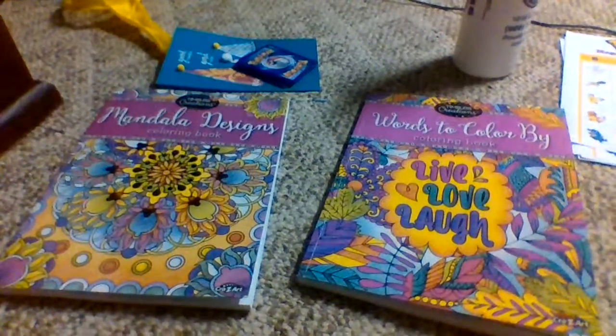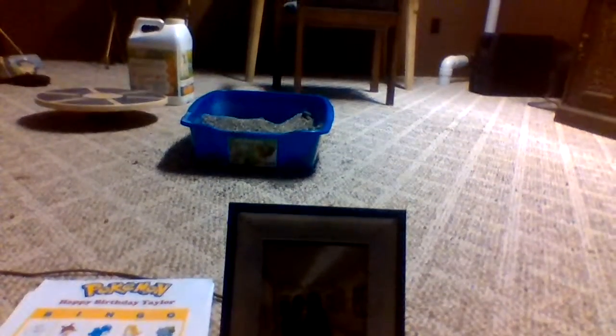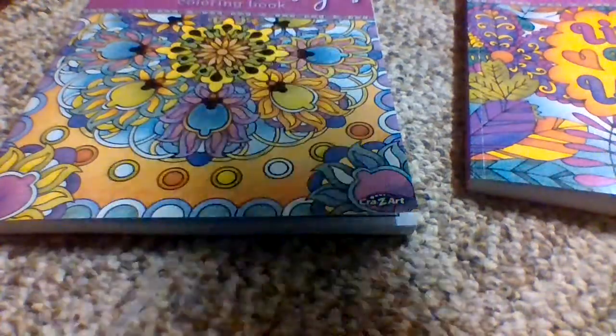These are adult coloring books. Here is a power stick battery, a little angel that says January on it with my birth symbol, some chocolate, some crayons to color in the coloring books with. You can't really see that, but it's a picture of me and my friend Brittany at our holiday choir concert. Pokemon bingo, water bottle.